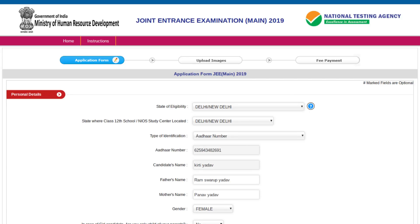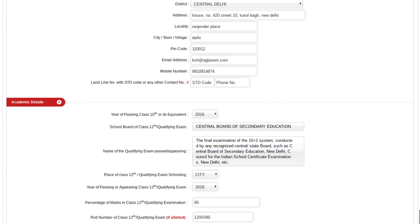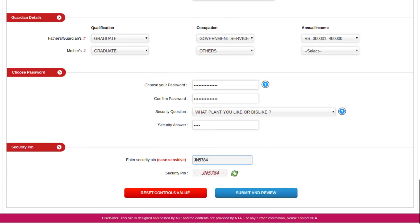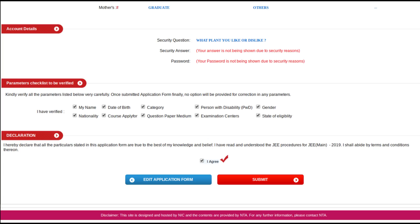Here you have to fill personal details, exam related details, mailing address, academic details, guardian details, password selection and security pin. Then you have to click on 'Submit and Review'. On this page you have to review all your details filled — check them very carefully. At the end of this page you'll see a section named 'Parameters Checklist to be Verified'. Here you have to check the boxes according to your requirements.